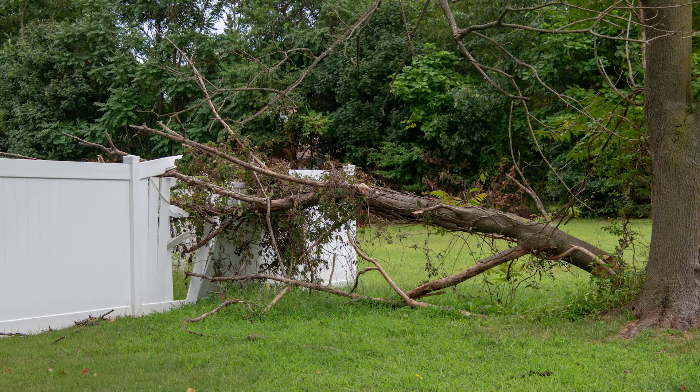Last but certainly not least, what about the most varying of variable expenses: emergencies? You could go years and years without an emergency, and then all of a sudden a strong storm blows a branch right through your fence. Now you have to pay to get the fence repaired — a surprise fence repair can cost you a lot of money that you simply didn't budget for. There is no way you can plan for the unplannable.